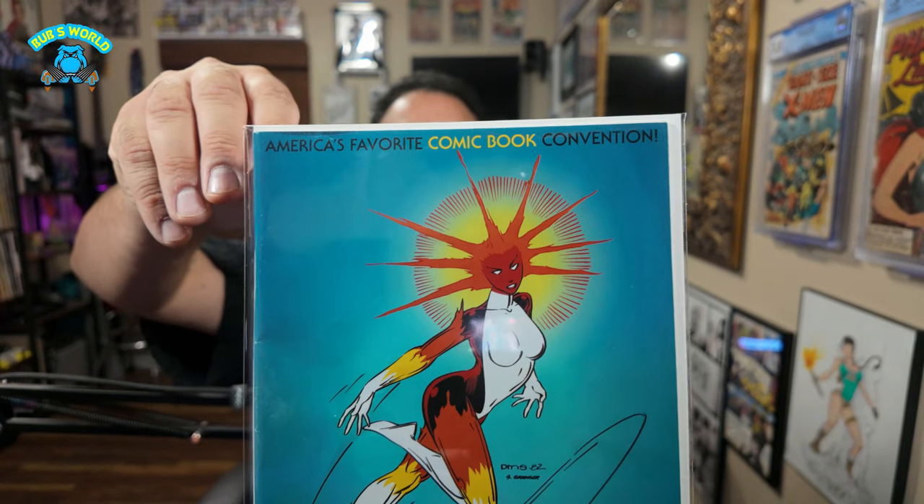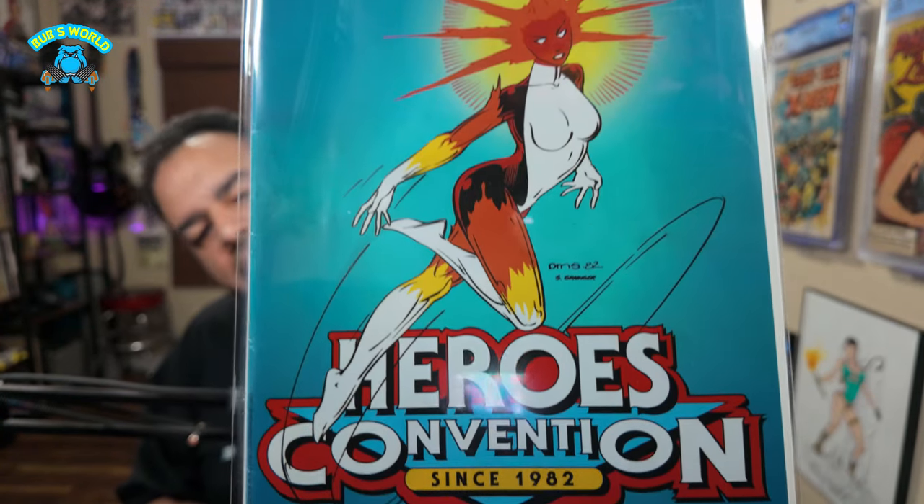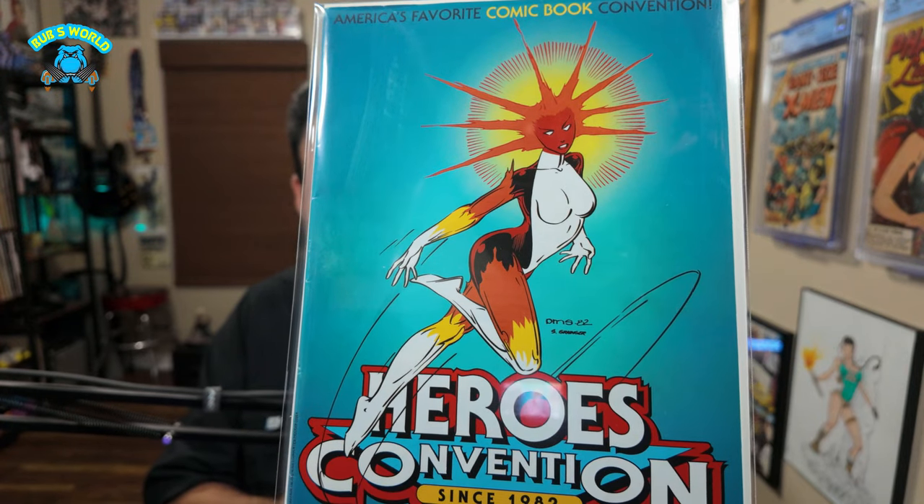Let's start out with the convention exclusive Heroes Convention comic that they came out with. Look at that — very nice, very well done. I was impressed with it. I really like these convention comics. Inside it has all the creators, the floor plan, and all that good stuff. It's a little beat up where I actually used it, so it's not a pristine copy I'm trying to preserve forever. But I'm proud to have it and glad I picked one up and used it. The Heroes Con 2024 convention book.